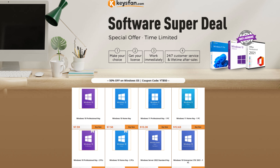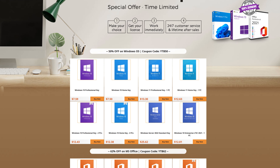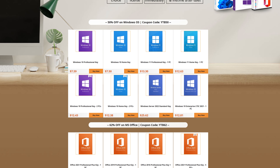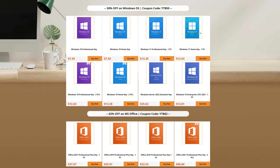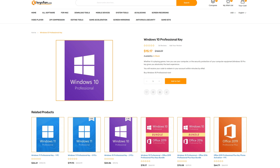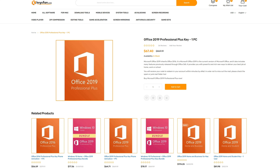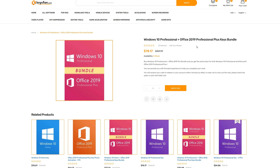Today's video is brought to you by KeysFan.com and their software super deal, where you can get some of the best prices out there on Microsoft software. With my coupon code, you can get half off Windows Keys, as well as 62% off on Microsoft Office products like Windows 10 Pro, Windows 11 Pro, Office 2019 Professional Plus, and Office 2021 Professional Plus. They've also got a bundle with Windows 10 Pro and Office 2019 in the same package.